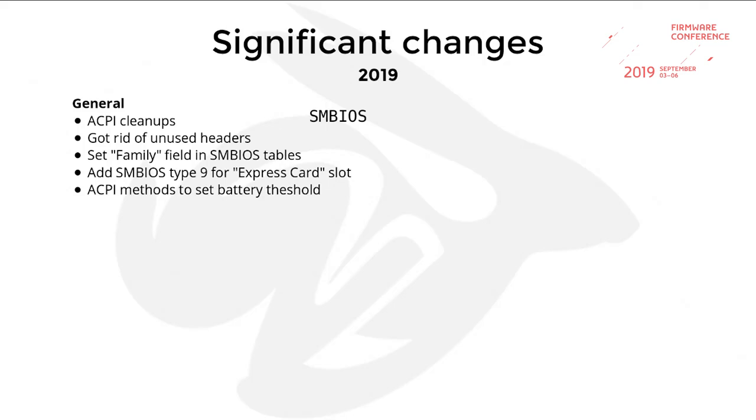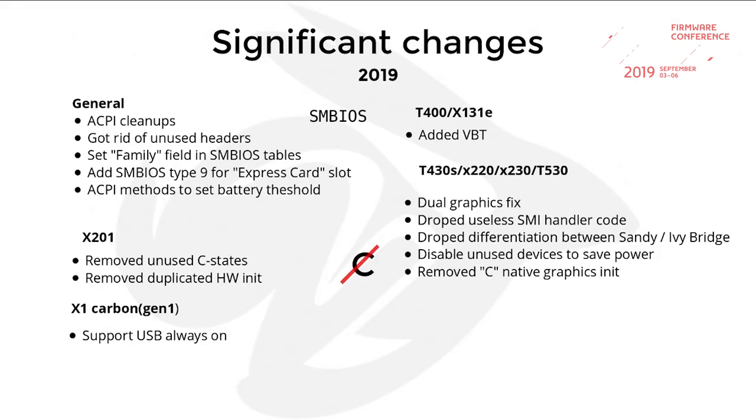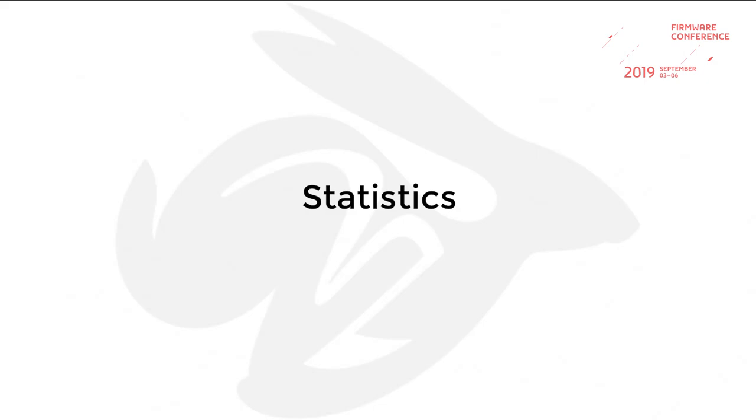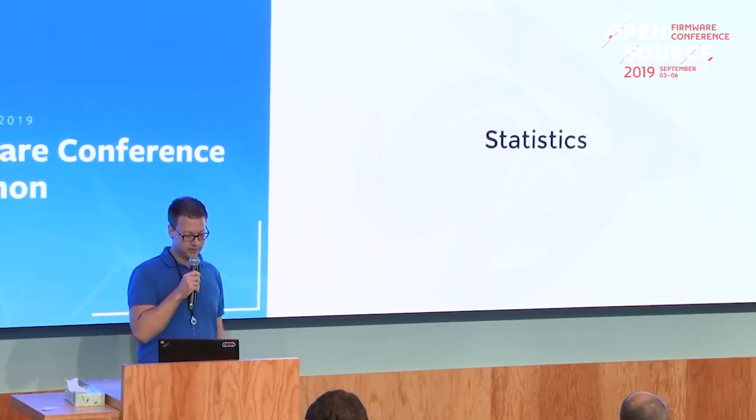This year there's again some cleanup around ACPI, removed headers, improved SMBIOS tables, and we support more entries in the SMBIOS table. We were finally able to set the battery charge threshold limit using ACPI. We removed some unused C-states and hardware init code, added more VBTs, and fixed some issues with dual graphics. There's also the parallel MP init, which saves us 26 milliseconds of boot time. As you can see, it takes years to fix bugs and get these boards to a state where they're compatible with the vendor firmware, just because everything is driven by the community.